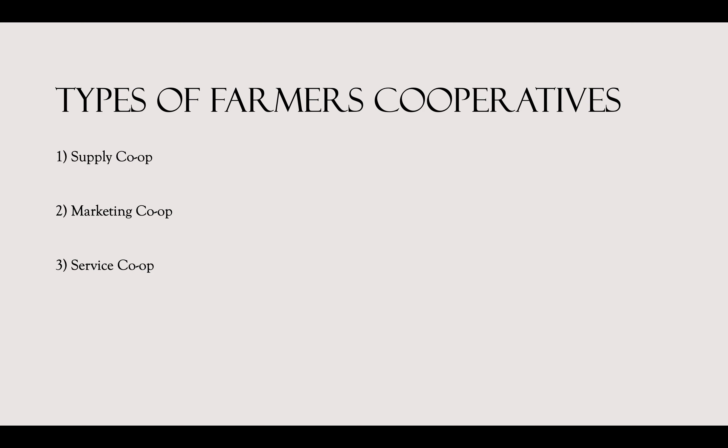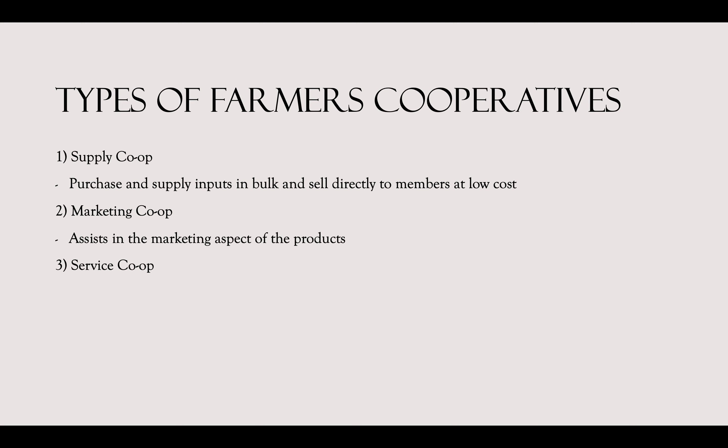There are many different types of co-ops, categorized into three types. There are supply co-ops, which purchase and supply inputs like fertilizer and pesticides in bulk and then sell directly to members at a lower cost than if the farmer were to purchase on their own. There are marketing co-ops, which assist members in the marketing aspect of their products. And lastly, there are service co-ops, which provide services to members to help fill needs in the community — this can be anything from housing to transportation. It's important to note that most co-ops can fall into multiple categories and many are a combination of all of them.